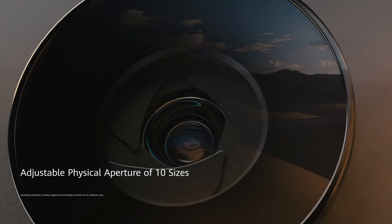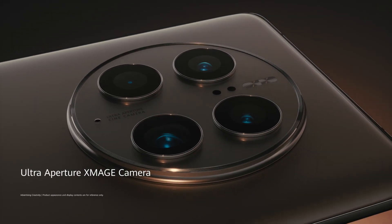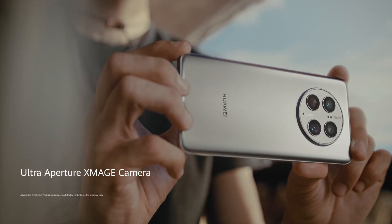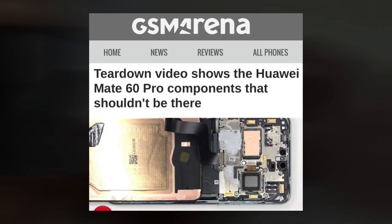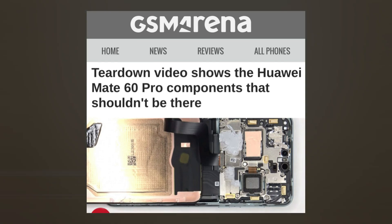Politicians and businesses were perplexed after seeing the Huawei Mate 60 Pro disassembled. How did Huawei obtain a 7nm chipset with 5G capabilities? This shouldn't be possible under the present sanctions — however, it is now. Thanks to a teardown video, the insides of the newly launched Huawei Mate 60 series are visible, which is a little concerning.